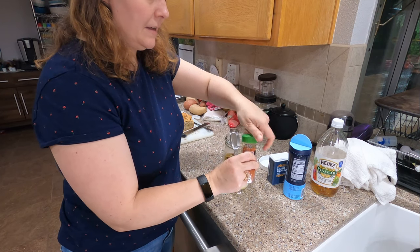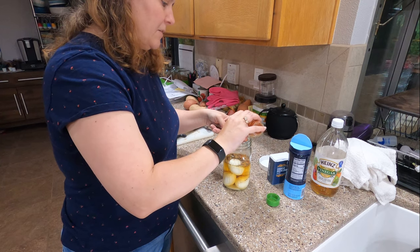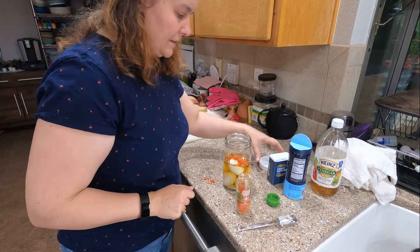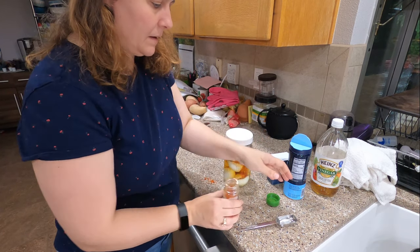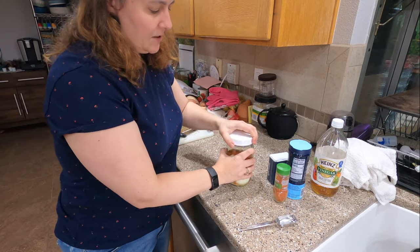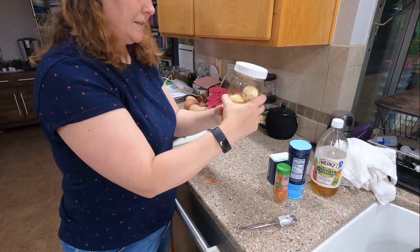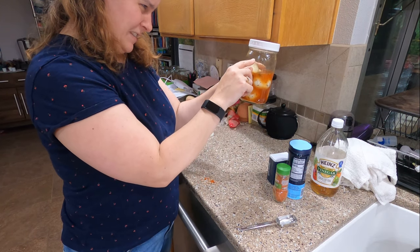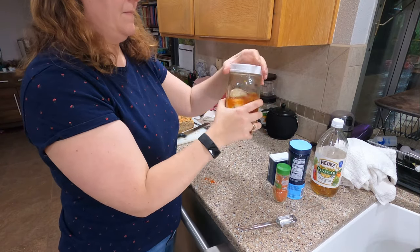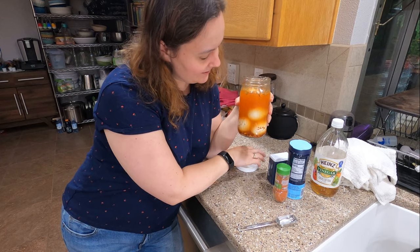Last but certainly not least we have our Sriracha seasoning. I'd rather have more in there than less so I'm going just right over the top. Then I'm going to close this up and shake it up first with less liquid in it. The next step is I'm just going to fill it up to about the top of the eggs. And now you can see it's very pretty — I like this one because it looks so pretty in my refrigerator.